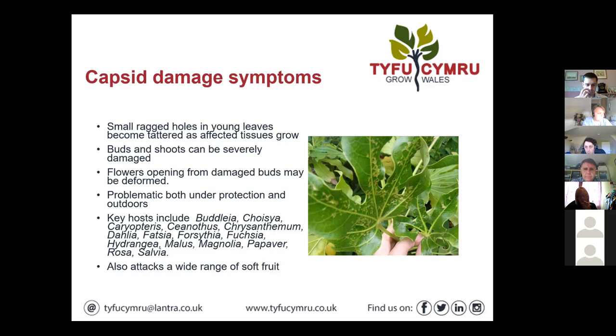Just listed some key hosts there, but a couple that really stand out are Choisya and Caryopteris. If you're growing Caryopteris and you don't get capsid damage, I'd say you're extremely lucky. Also, the pest attacks a wide range of soft fruit, so if anyone's growing soft fruit — either commercially to pick or in pots to market as a potted product — you're likely to come across some capsids and capsid damage.